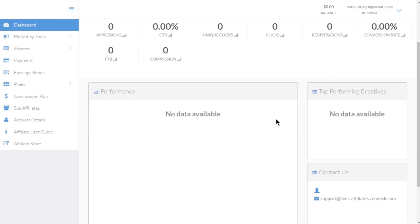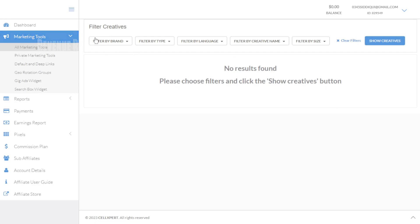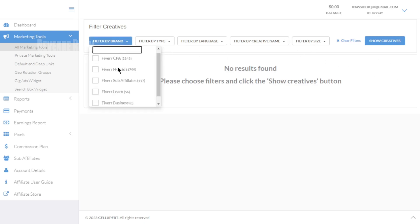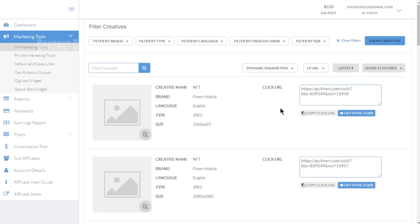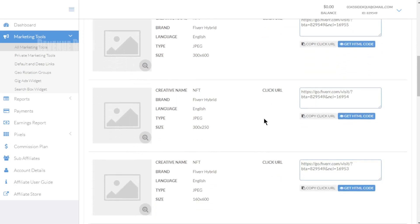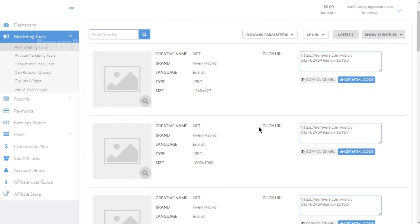Let's take a look at our dashboard, where we can track our earnings. If we navigate to the Marketing Tools section, we'll find the resources we need to kickstart our affiliate journey. When you click on Marketing Tools, you'll see options to filter your creative resources. You can filter by brand, type, language, creative name, or size. For example, I select Fiverr Learn, click Show Creatives, and it will filter the resources related to Fiverr Learn. Here you'll find all the links and URLs you can use to begin promoting.